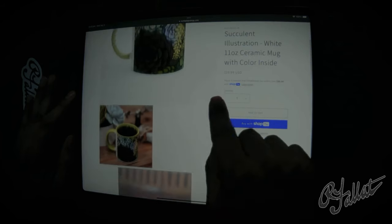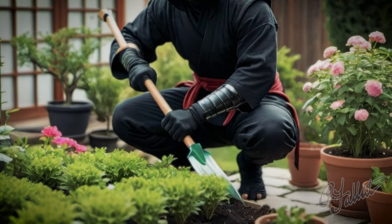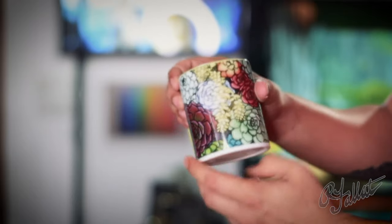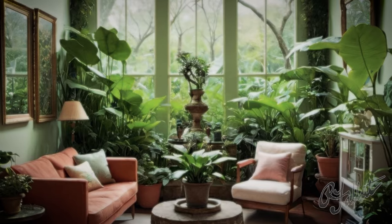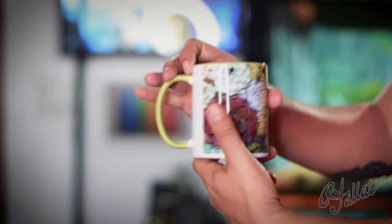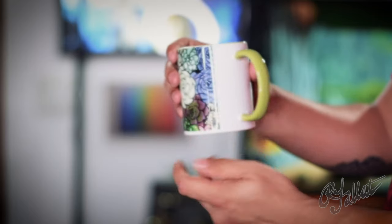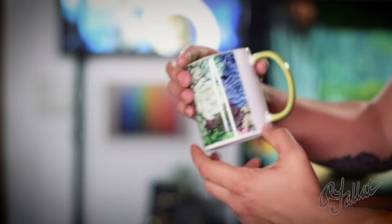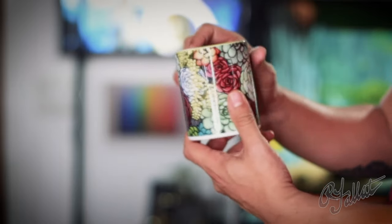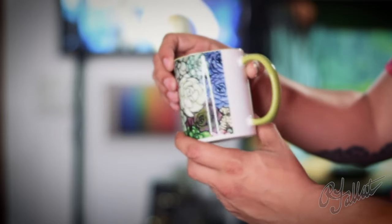Coffee time, huh? What are we, having breakfast or planting a garden? What's with this mug? It's like a botanical garden exploded in here. Succulents everywhere — I can't even find my coffee. Now what's the story with the inside? Lime green? It's like I'm drinking from a lime. I can't even tell if I'm having coffee or a margarita.